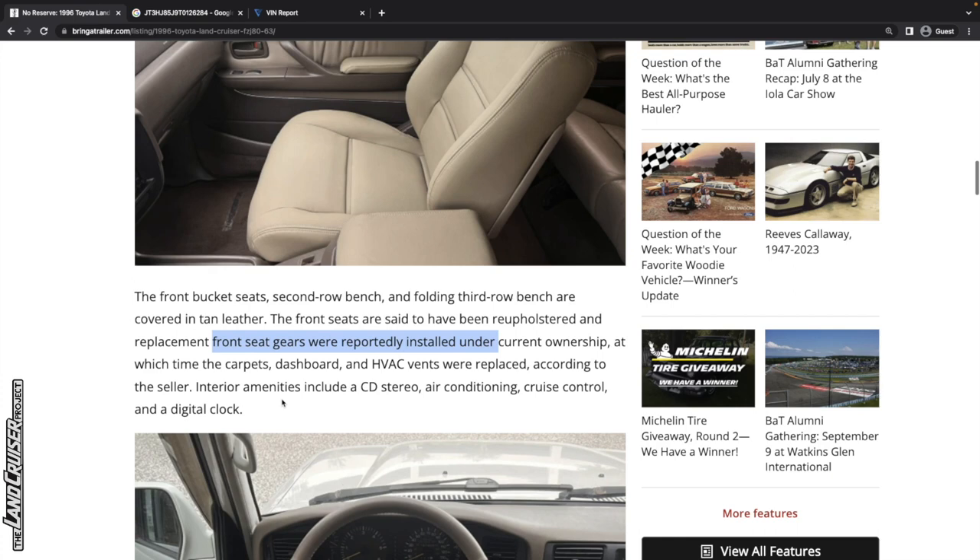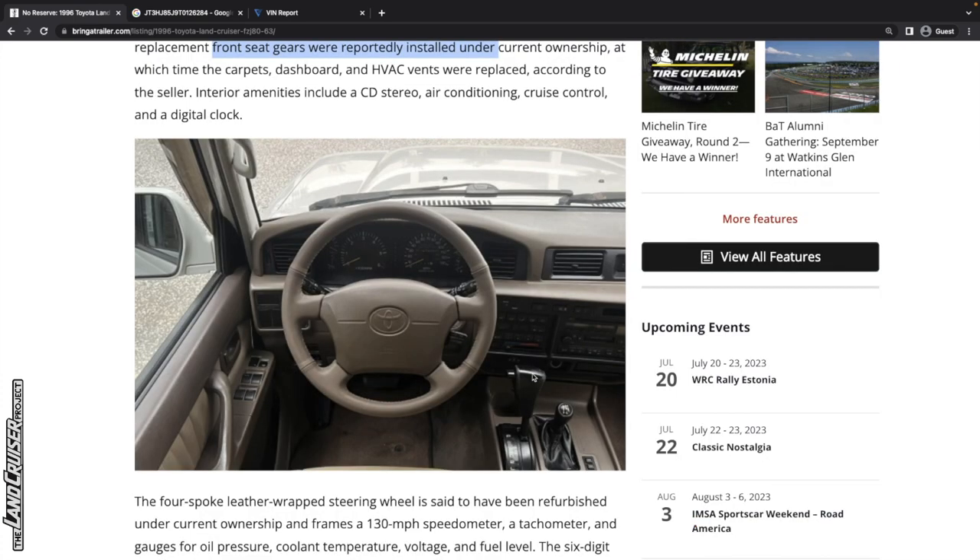Interior amenities include a CD stereo, air conditioning, cruise control, and a digital clock — all very standard. Looking at the steering wheel, that does look like a re-cover. I have firmly in my head that this vehicle lived its life in Florida and was exposed to severe sun damage — that's why the dash was replaced, because it was just cracked up. The steering wheel was refinished too. The shifter handle looks original, but that could also be a replacement.